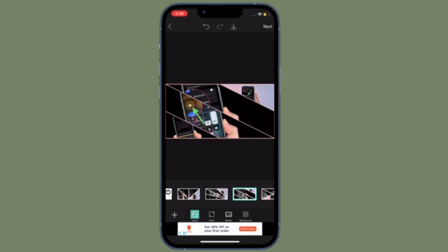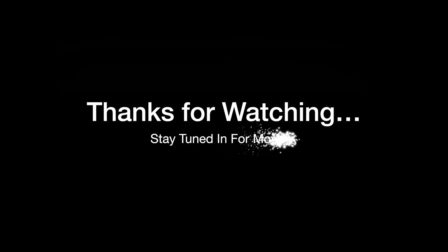Now that you have known my top picks, it's time to share your favorites. I'll see you in the next video with more such handy app roundups. Till then, stay safe and have a great time. Bye bye!